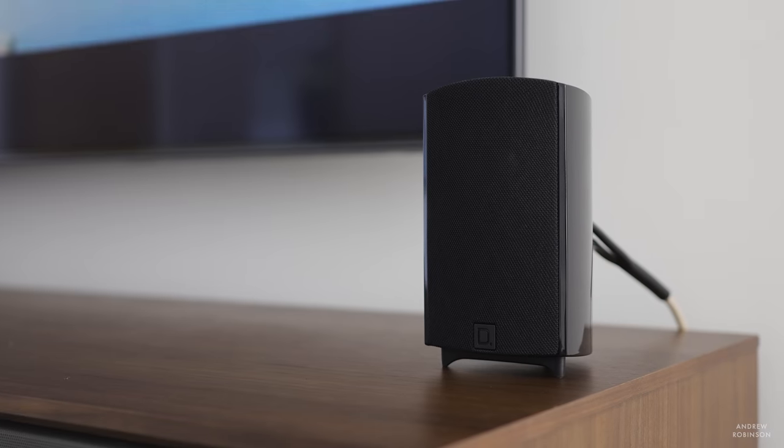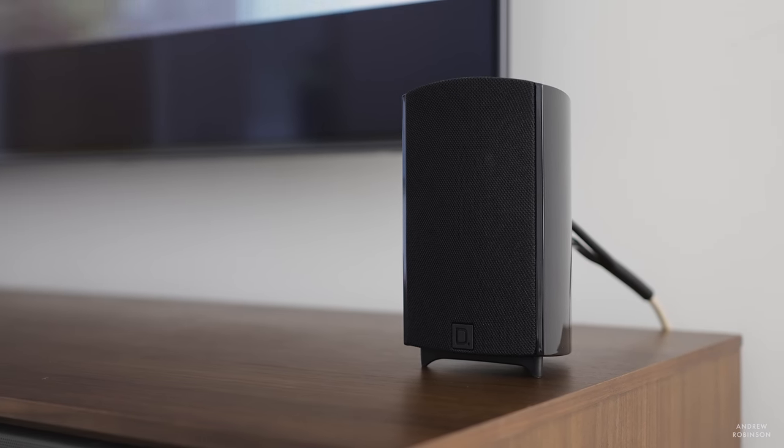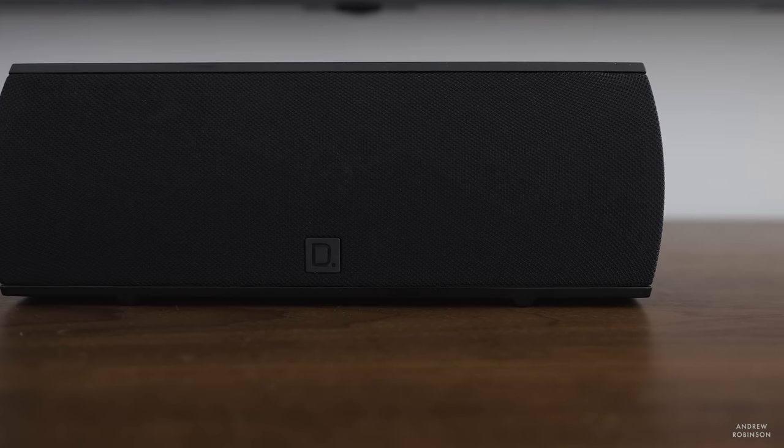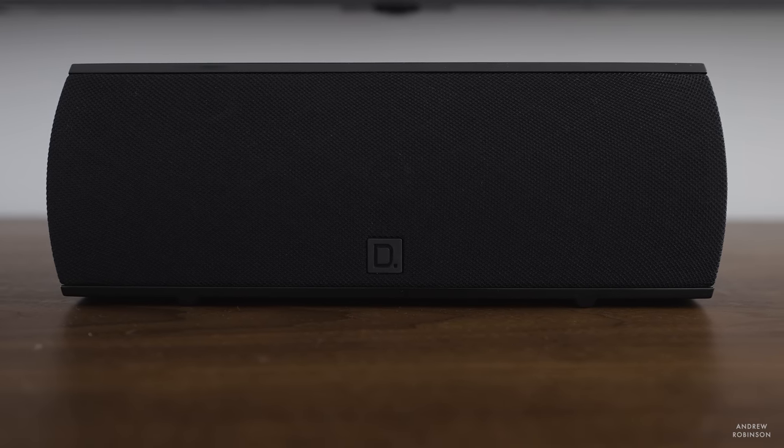Soundstage is great. These tiny speakers managed to throw a pretty wide and convincing soundstage with seamless transition between all five speakers. They are arguably better in the soundstage department with cinematic or video game content than with music, but for what it is, it's surprising.